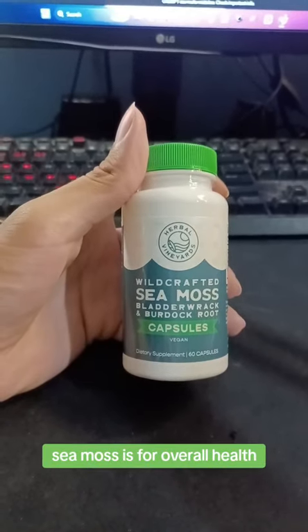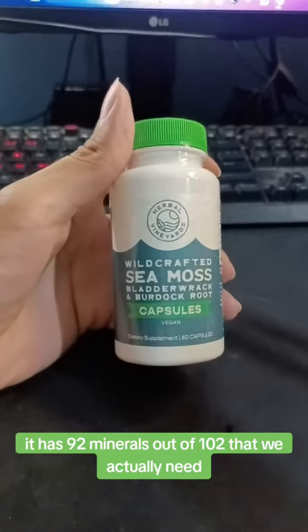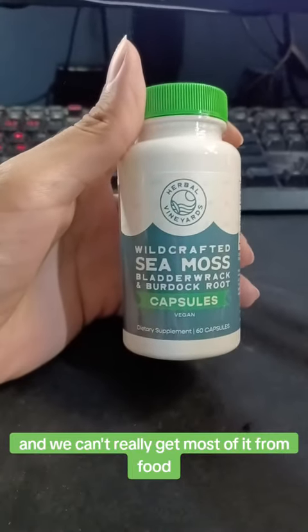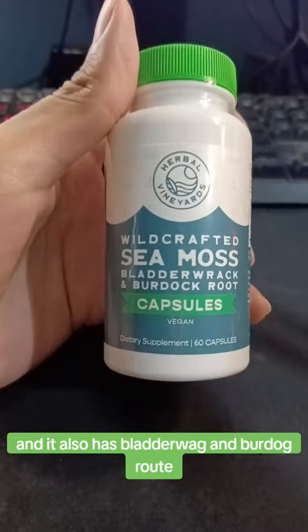As you guys may know, sea moss is for overall health. It has 92 minerals out of 102 that we actually need, and we can't really get most of it from food. It also has bladderwrack and burdock root.